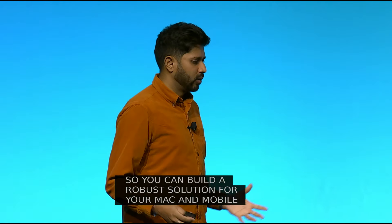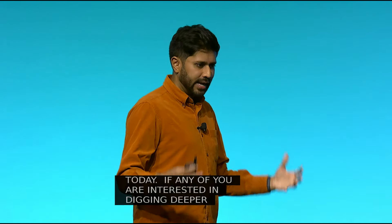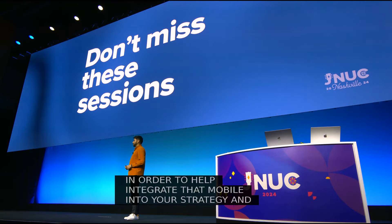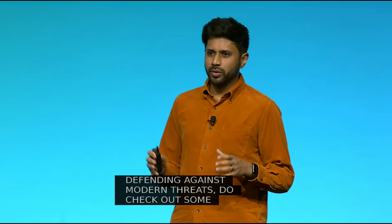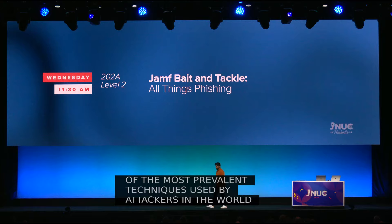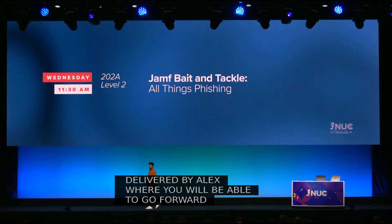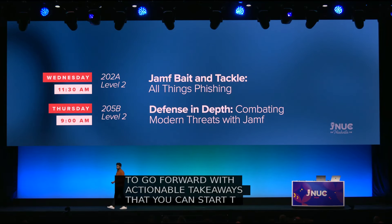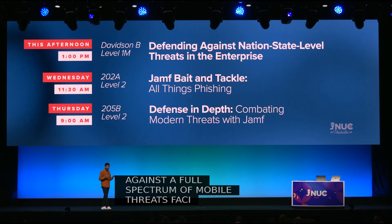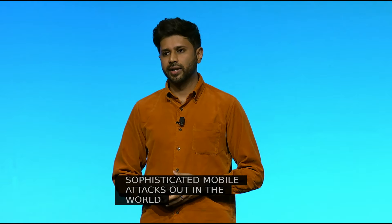If you're interested in digging deeper into these topics to help integrate mobile into your strategy and defend against modern threats, check out some of these sessions. Phishing remains one of the most prevalent techniques used by attackers — check out 'Jamf Bait and Tackle' delivered by Alex, where you'll get actionable takeaways to implement as early as tomorrow. Adam will deliver a presentation on how to protect against a full spectrum of mobile threats facing modern work. And for those interested in the most sophisticated mobile attacks, check out 'Defending Against Nation-State-Level Threats' by Tal and Braden.